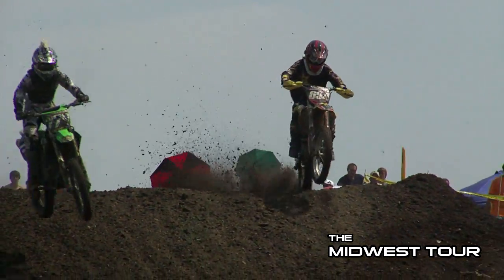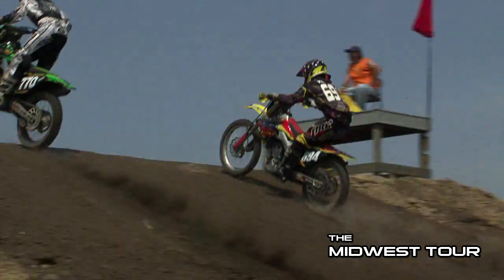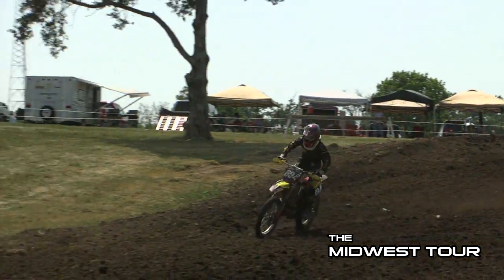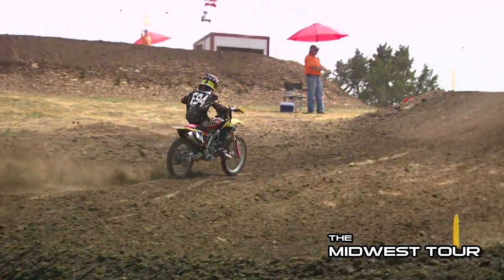Maybe before you know it we'll see him making the jump up to the A class to challenge those guys for the money. With Loretta's coming up, this is something you need to do at local races if you're trying for Loretta's — dominate locally. As you can see here, he's just in nobody's hip pocket.